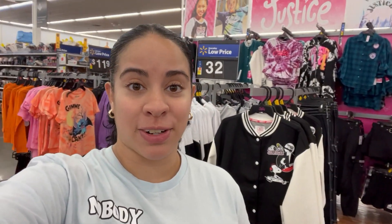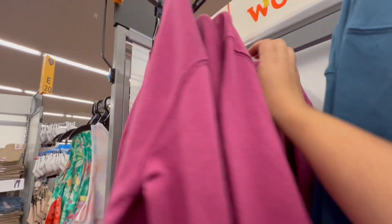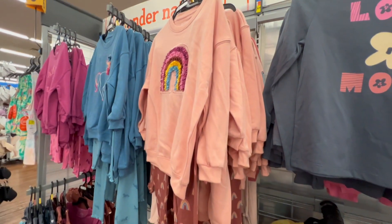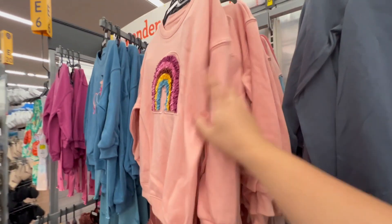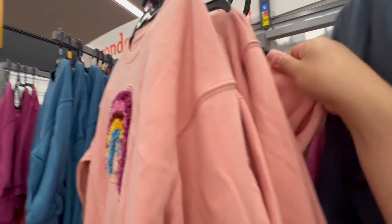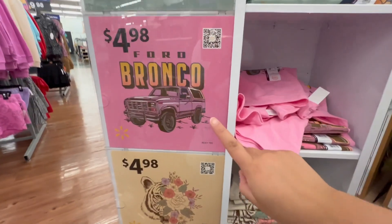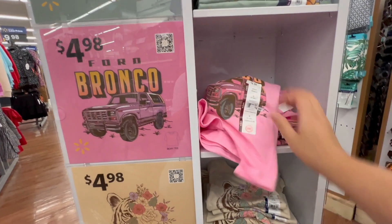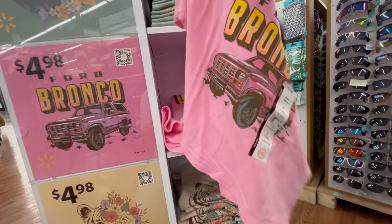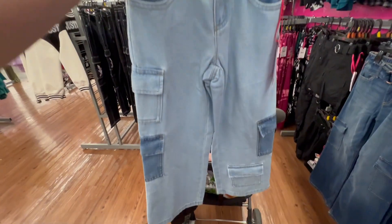I'm gonna shop for Nariah first. This is really cute — it says 'Always Be Unique' — but I don't have her size. I love this one too, really cute colors. I thought this shirt was cute but it's like a crop top, and I don't like for my daughter to wear crop tops, so that's a pass. These I love for her — they're like cute little cargo pants, super cute, by Justice.